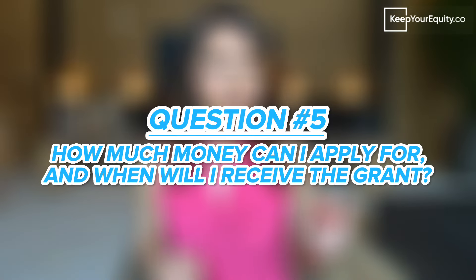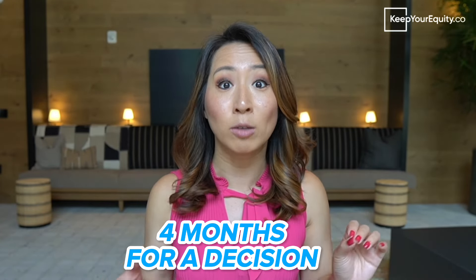Question number five: how much money can I apply for and when will I receive the grant? It really depends on the grant opportunity. Usually a good rule of thumb is the bigger the grant, the longer it will take to do the review. For example, if you submitted an NIH SBIR grant, you might not hear back from the funding agency within four months after submitting it. For the NSF SBIR program, you might not even hear back until six months. And I recently finished a PCORI grant for $5 million that was submitted in May, but the review process won't happen until July, and then the funding awards will be announced later in November.